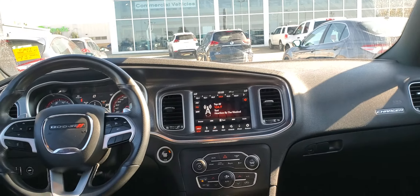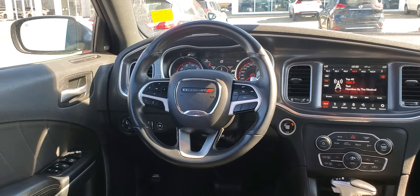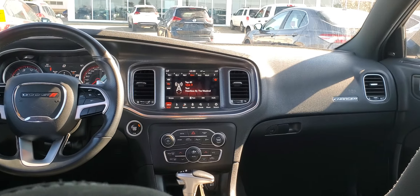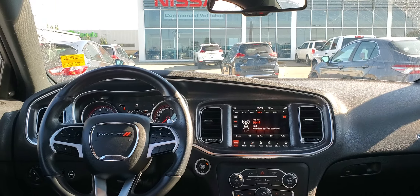Moving inside, you've got a nice cloth interior with a couple of USB ports, touchscreen display monitor, heated seats, and a nice sporty style look to this car. So that's a quick look at the 2018 Dodge Charger — Peter over at Sherwood Nissan.